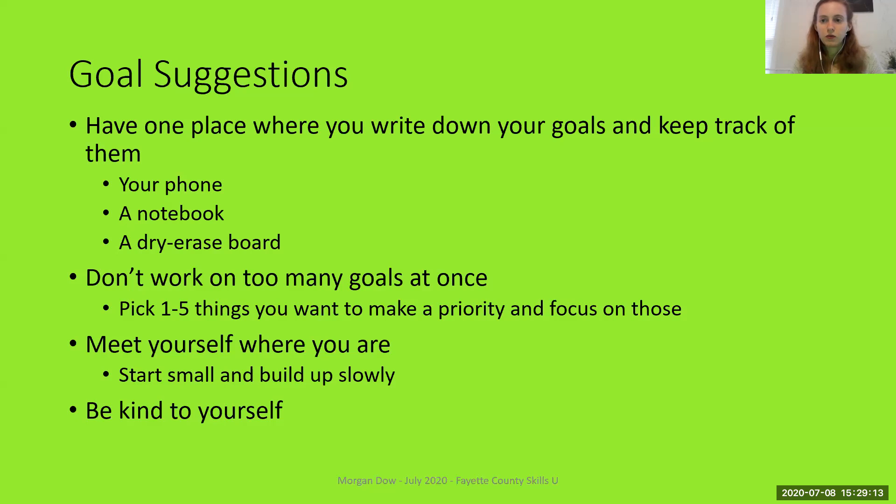To wrap up my overall goal suggestions, a few things to keep in mind. First, you should write your goals down and have one place where you keep track of them. This could be your phone, a personal notebook or journal, or a dry erase board on your refrigerator — just some place where you're keeping track of your goals.